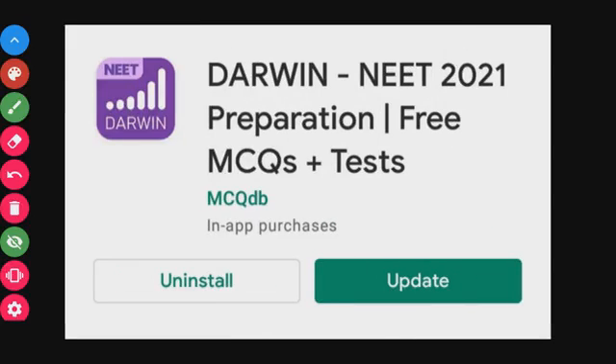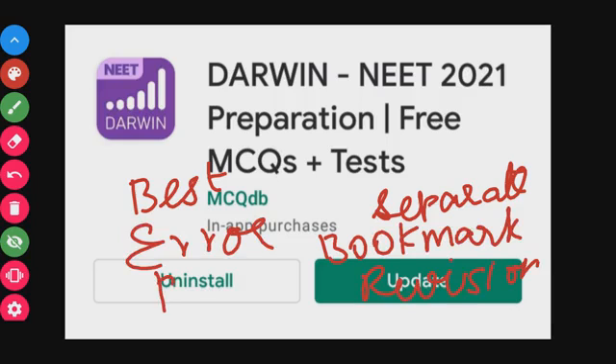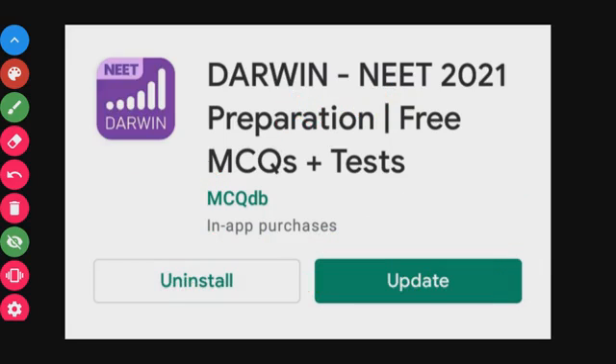Next is Darwin, one of the most useful and important apps. It has thousands of MCQs organized by separate chapters. It also has many features: you can bookmark important questions, track what you've read, identify your errors, practice your weaknesses, and even check your rank. Darwin has a 4.6 star rating.